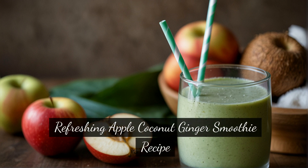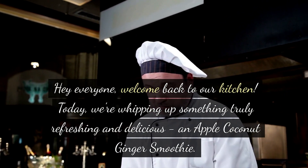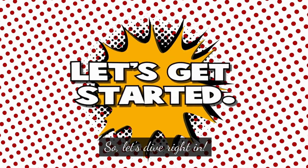Welcome back to our kitchen. Today, we're whipping up something truly refreshing and delicious — an apple coconut ginger smoothie. It's packed with flavor and loaded with nutrients to kickstart your day or recharge your energy levels. Let's dive right in.